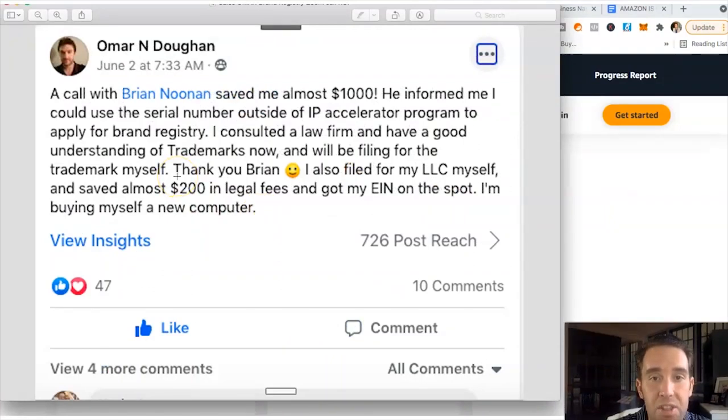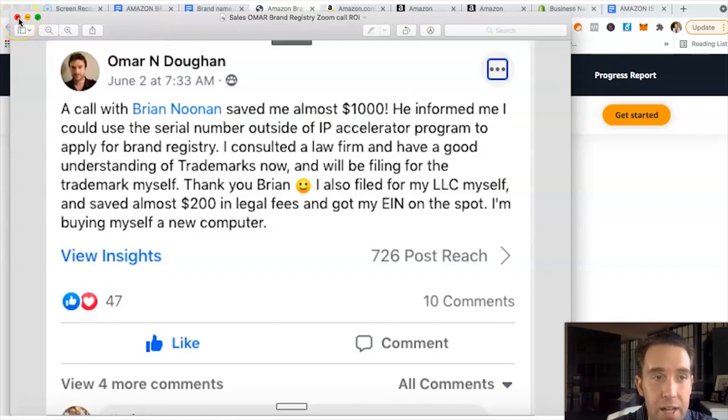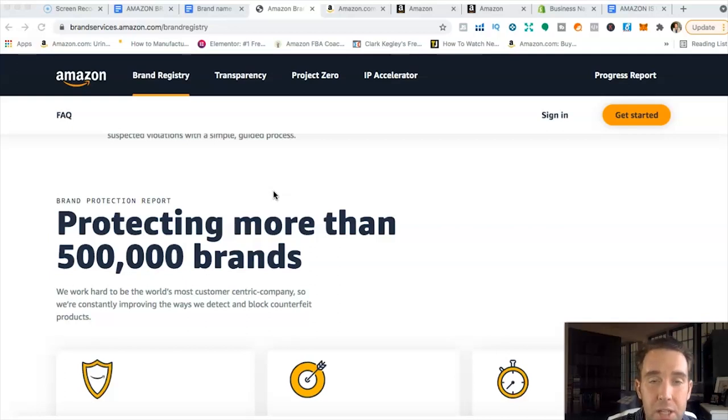Previously, the only options were to wait 8 to 12 months for full trademark approval, or use Amazon's IP Accelerator program — partnered law firms that cost around $900 to $1,200 — which gets brand registry in about 10 to 14 days. But now there's a better option: file yourself for about $200, or use Trademarkia.com for about $500, or use LegalZoom. As soon as you have the pending trademark serial number — which takes about a week to one month — you can get early access to brand registry.